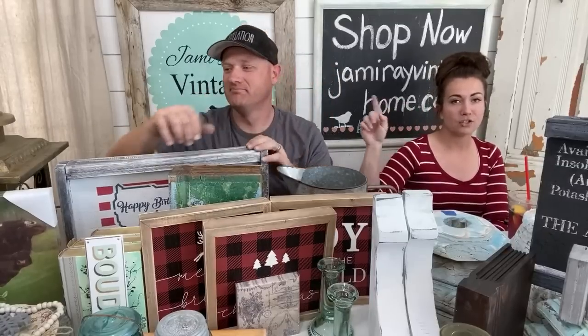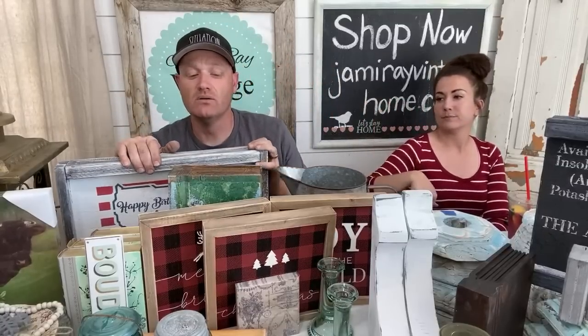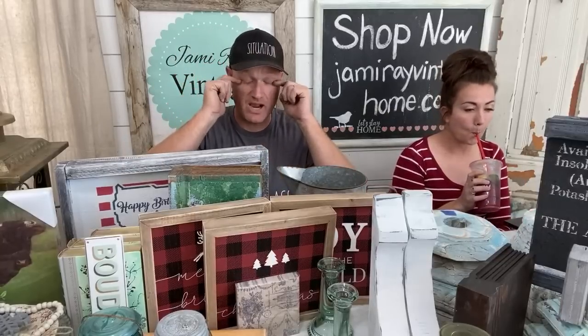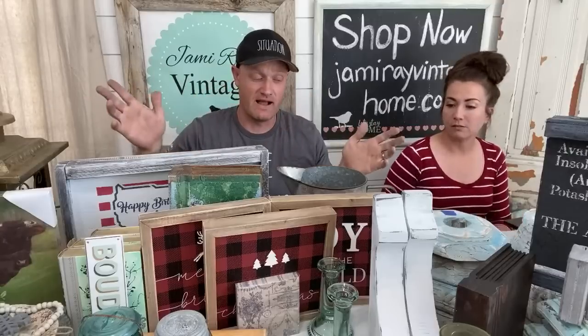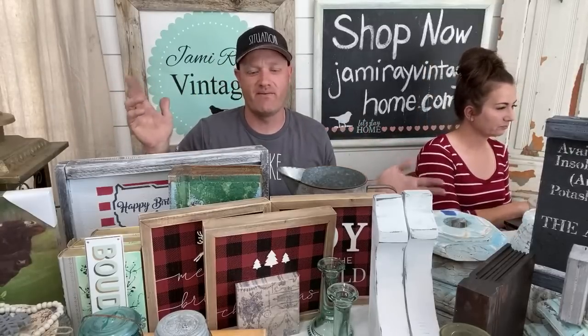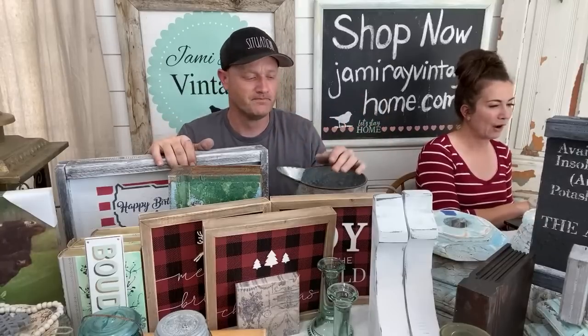Also, if you order multiple times throughout the live, just email info@jamierayvintagehome.com and Caitlin can put all your shipping together. If you spend over $200 and you're in the continental US, shipping is free. Don't be alarmed if we have some holiday stuff — Jamie's been shopping before the wholesalers are all out. We're going to put it up on the website so you guys can get it whenever.